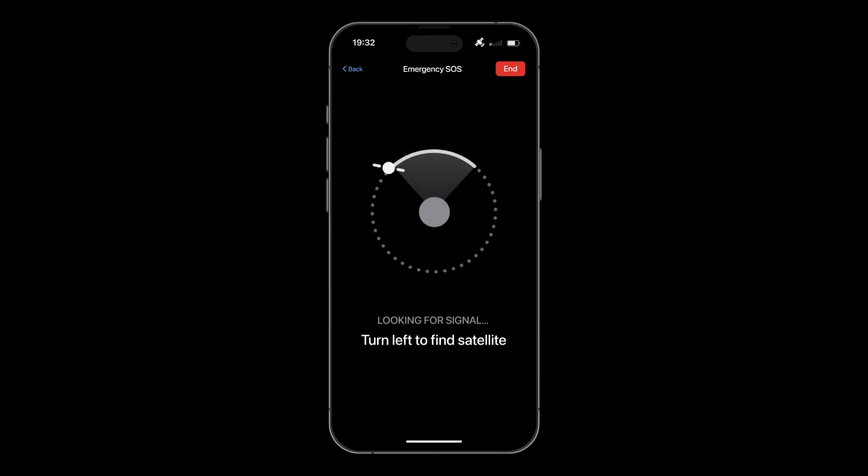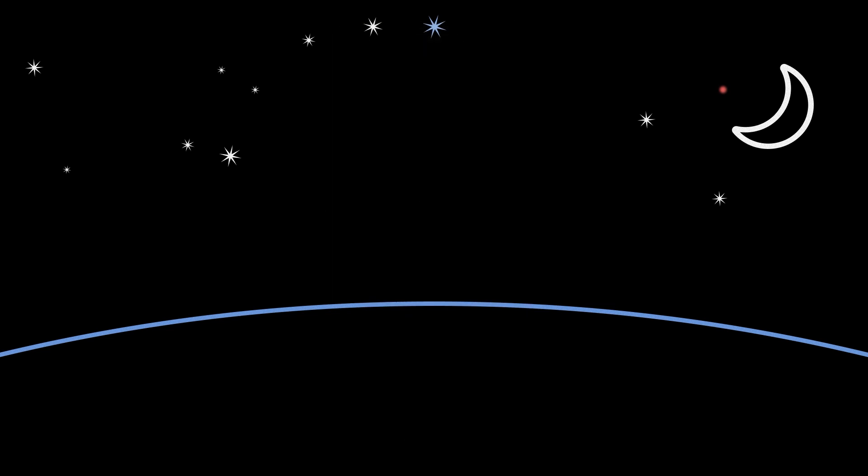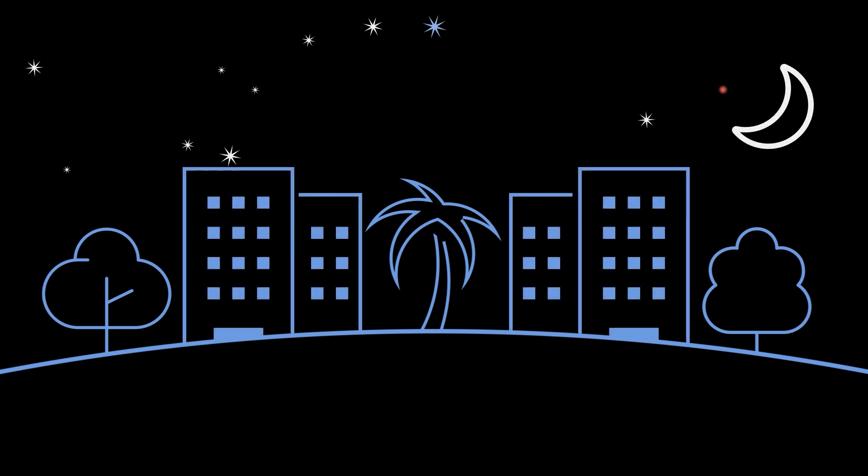After answering the questions, you can connect to satellite using on-screen instructions. Note that you need a clear view of the sky and the horizon to connect. The connection may be blocked by hills, mountains, canyons, trees, and structures.